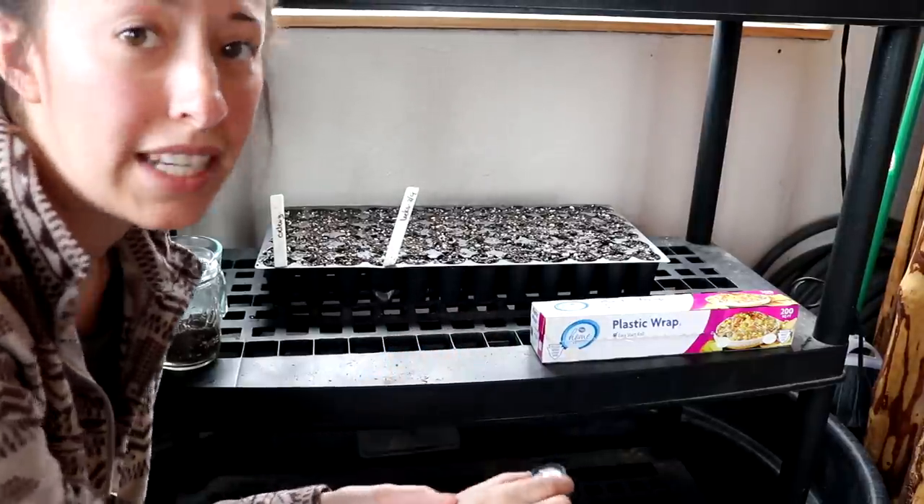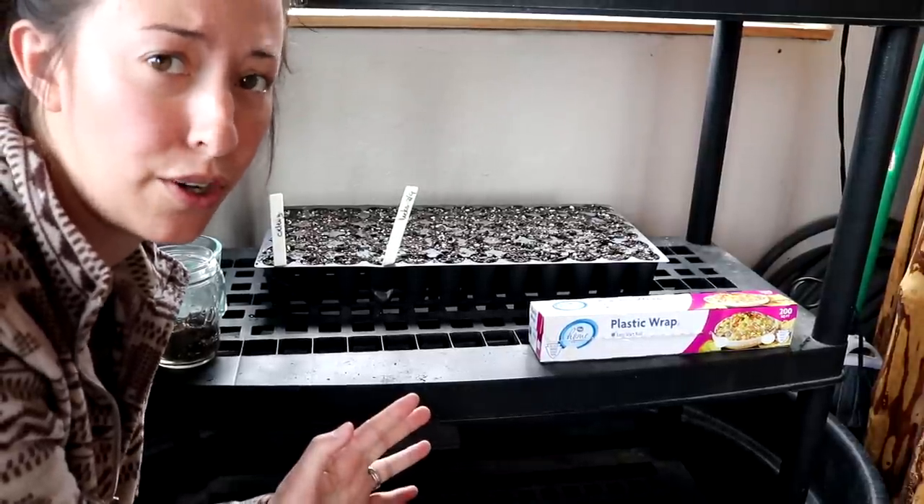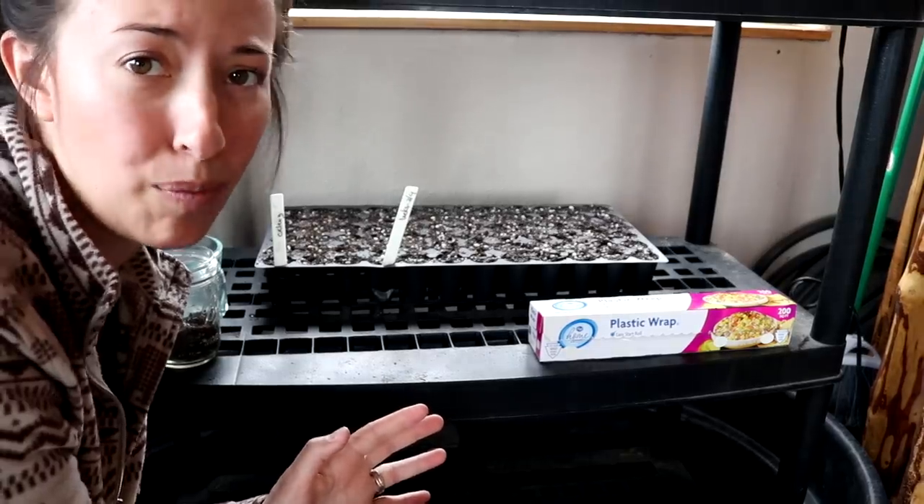We're going to head out and look for some chaga. We found some unexpectedly the other day when we took the dogs on a walk and we want to go back and try to get more.